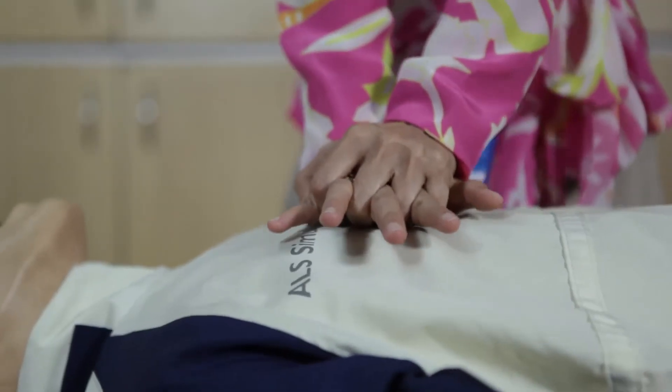I think most of you are familiar with the act of giving breaths and doing chest compressions in CPR. However, in the 2010 American Heart Association guidelines, it is sufficient to do chest compressions only.